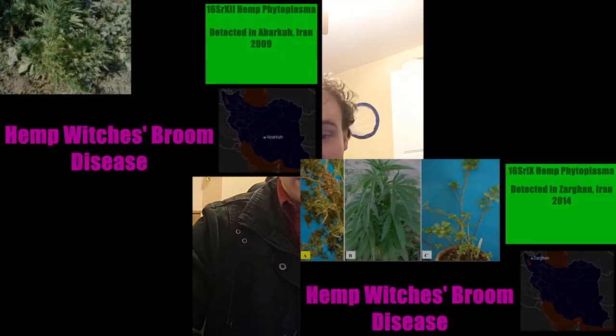This research report I was looking at says there are four different phytoplasma groups — a report on hemp plants. There's a 16SR1 group, 2, 4, and 5. Those are the four that are listed here. And most of them have been found in Iran, actually.